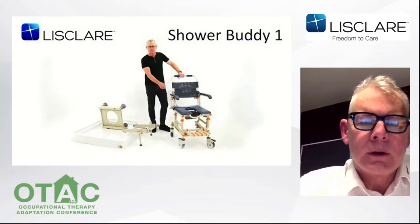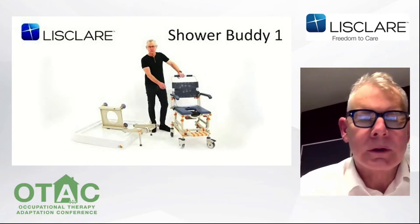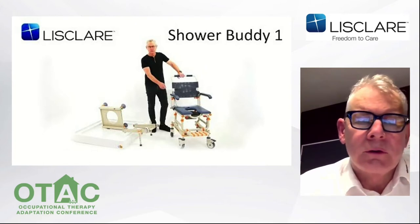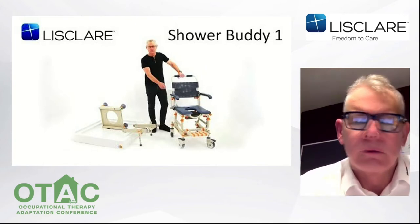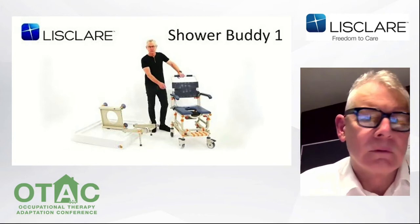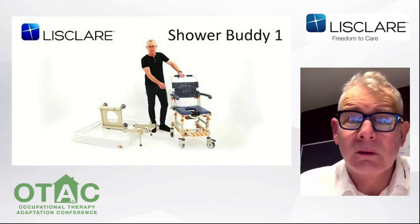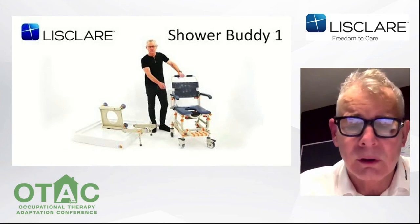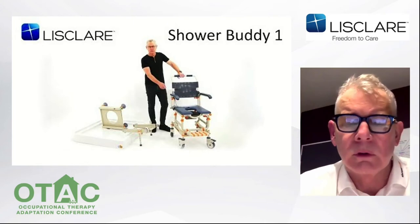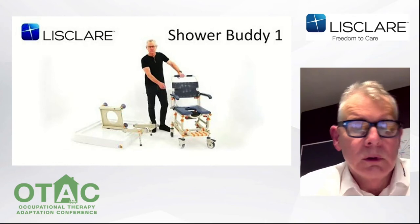That video explained the concept, which is typical across the Shower Buddy transfer range. As you can see, the transfer of the user is effortless from bed to toilet to shower and return. For caregivers, there's less manual handling and less back strain. For the user — and this is the most important part — a safe feeling with a very smooth and secure sliding transfer, with less manual handling, discomfort and pain. Let's now look at a bathtub solution.